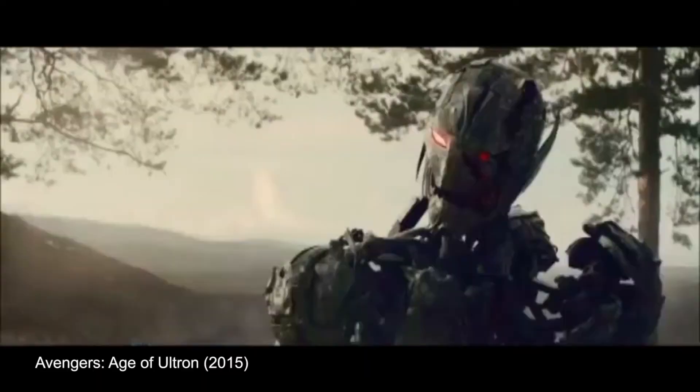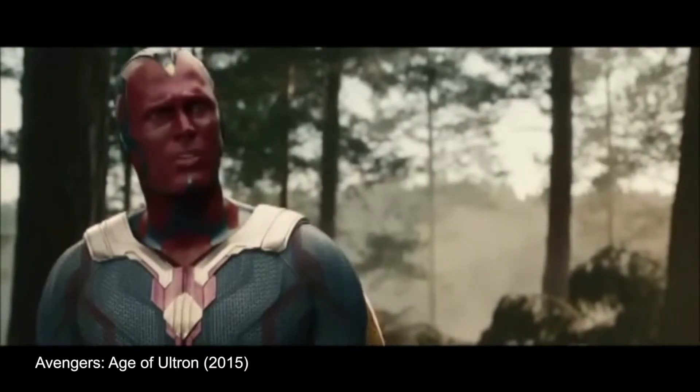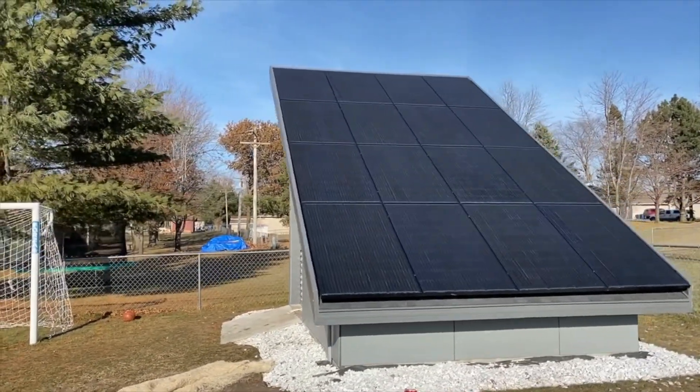Hey guys, Matt with Modern Artisan here. Recently I built a really unusual shed — unusual because it incorporates solar panels into the roof. I've had this idea for a while and looked and looked online and couldn't believe nobody had done anything like this. I was picturing a solar array with a shed built underneath it and just couldn't find anything out there, so I basically designed it from scratch. I was really excited to see what it would actually look like because it's so different.